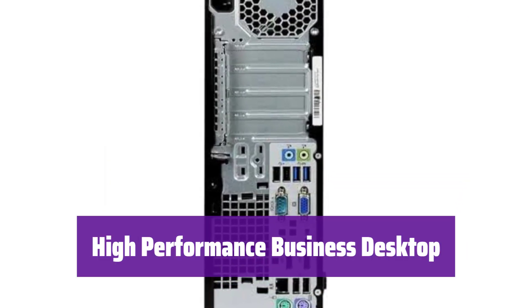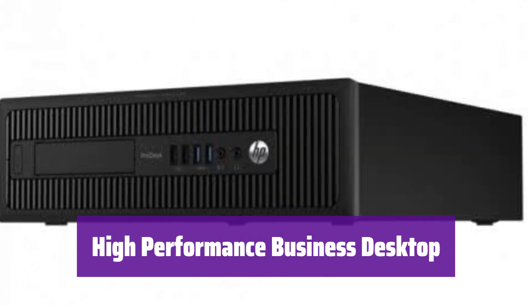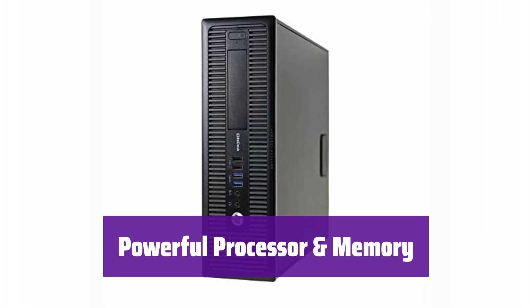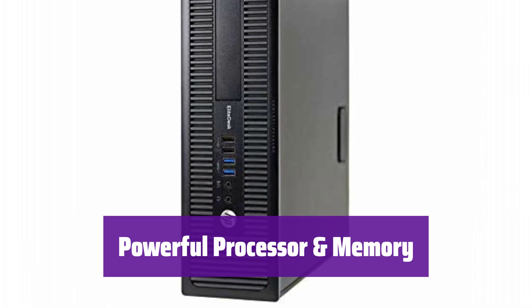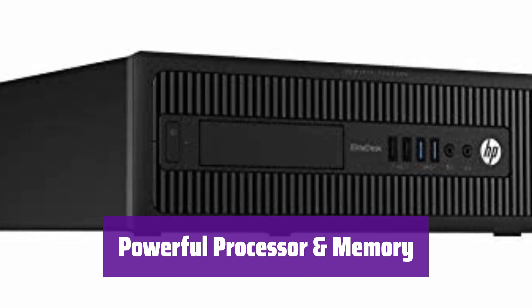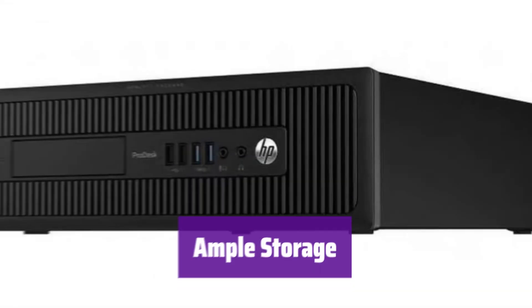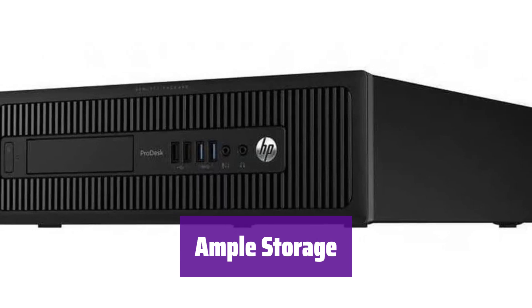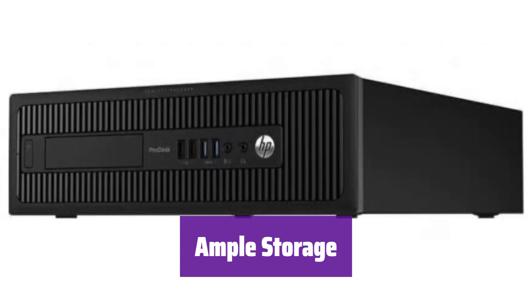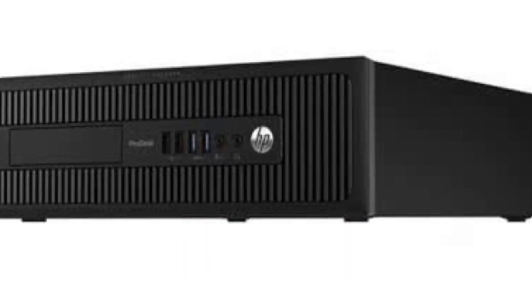Number 2: This powerful desktop is perfect for business needs. It's been fully tested and certified to work like new, giving you reliable performance. It features an Intel quad-core i5 processor running up to 3.7GHz and boasts 16GB of RAM for smooth multitasking. With a 1TB HDD and a 256GB SSD, it offers plenty of space for all your files and programs, with fast boot times and application loading.